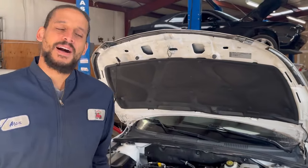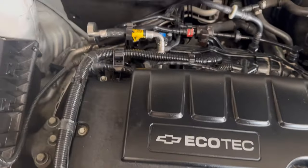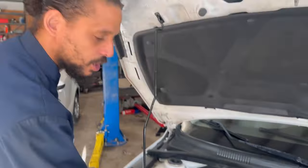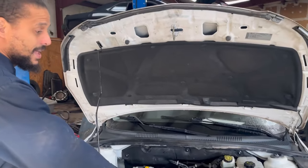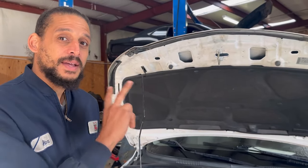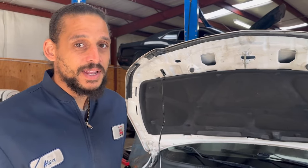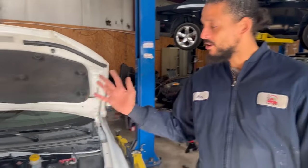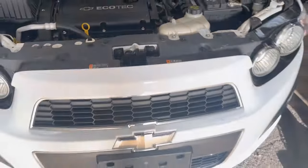Let's kick this off talking about the engine options found in the Chevy Cruze. These come in three different types: the 1.4 turbocharged four-cylinder engine you see here, the 1.8, and the 2.0 liter diesel. I don't have the diesel example in my shop today — I honestly don't see too many of them. But I do have the 1.8 engine found in its little sister, the Chevy Sonic.